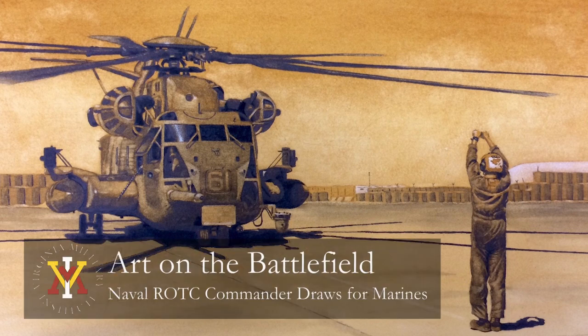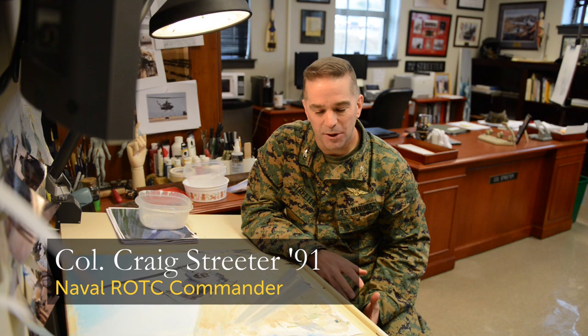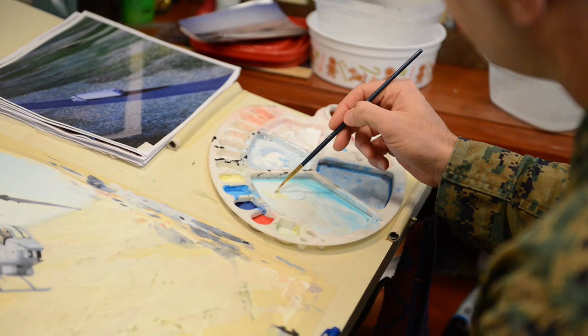It's very rewarding to see the reactions of the Marines as you create art right there in real time, as they see what you're doing. And also the ability through an image to tell the Marine Corps story to the American public is very, very rewarding — I just love it.